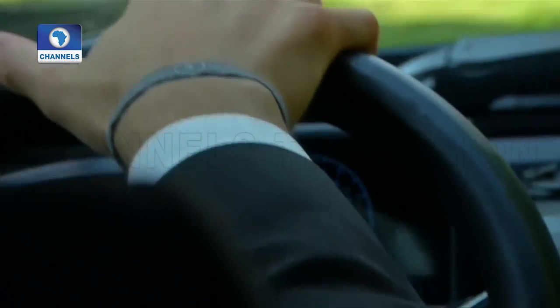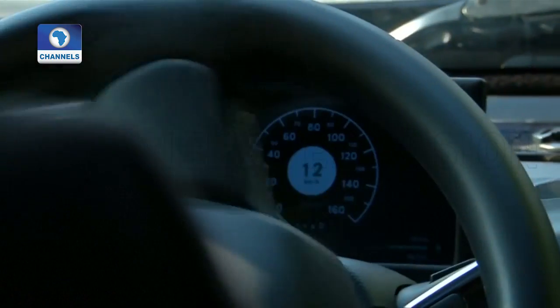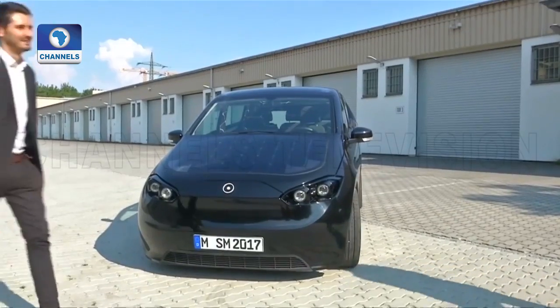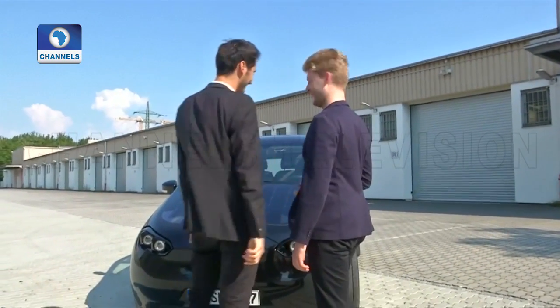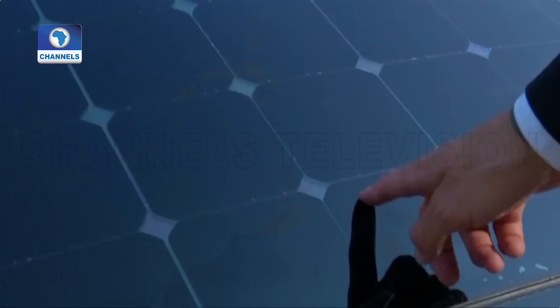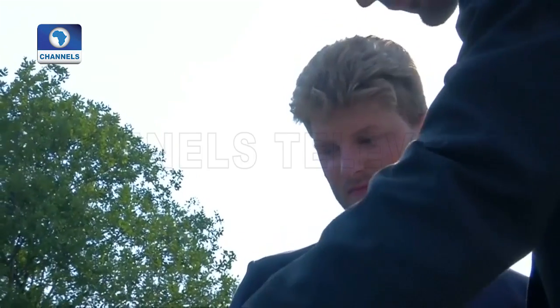The company says the car will be produced by a local manufacturer, yet to be announced, in Bavaria in the second half of 2019, and already has around 5,000 orders. It aims to start selling at 16,000 euros without the battery, which can be bought for an extra 4,000 euros or paid for on a monthly rate.